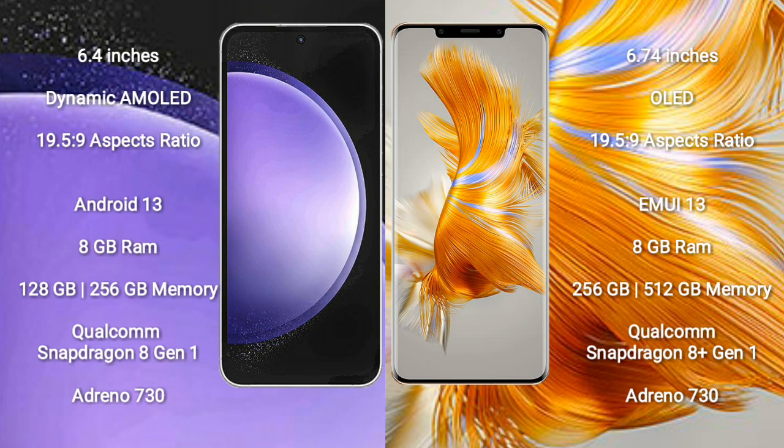Samsung Galaxy S23 FE comes with 8GB RAM and 128GB or 256GB internal storage, Qualcomm Snapdragon processor, GPU, and Adreno 730. Huawei Mate 50 Pro comes with 8GB RAM and 256GB or 512GB internal storage, Qualcomm Snapdragon processor, GPU, and Adreno 730.